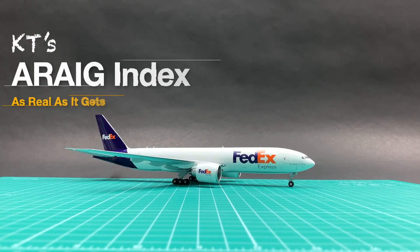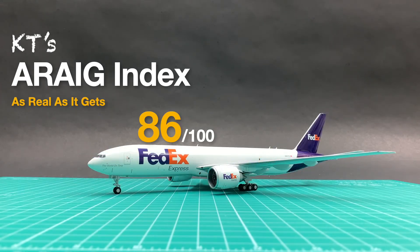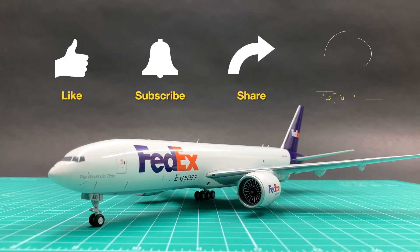I will give this FedEx 777F a total of 86 points in my Erick index. Were you bothered by the missing name on this model? Leave a message to let us know. See you next time.